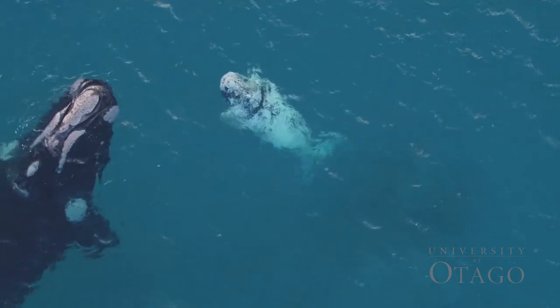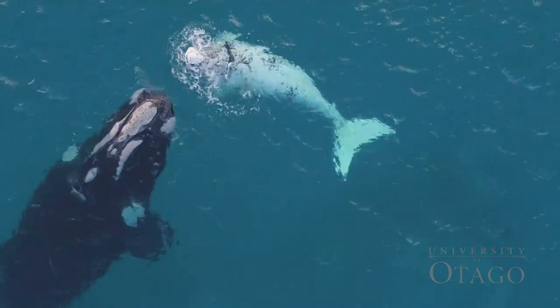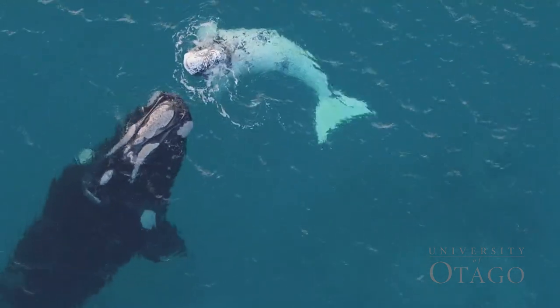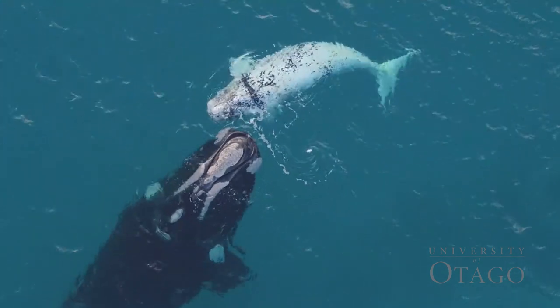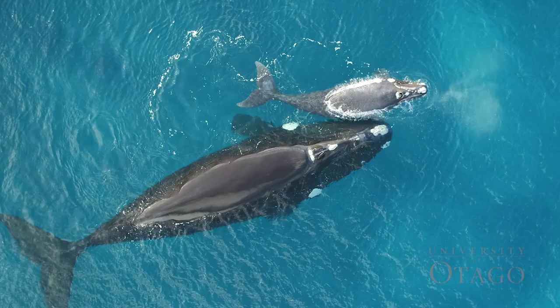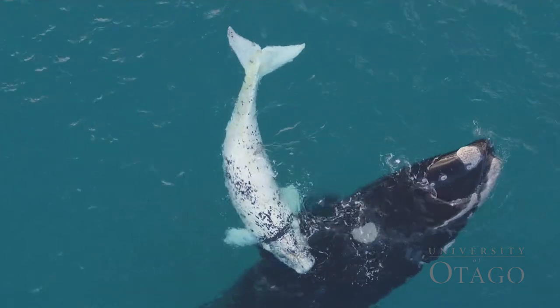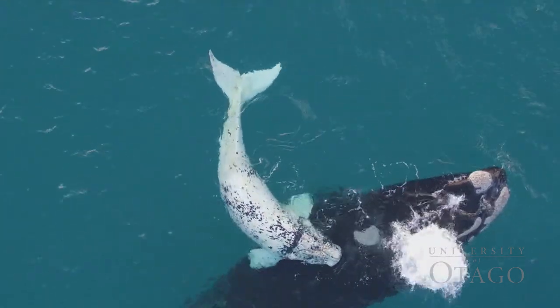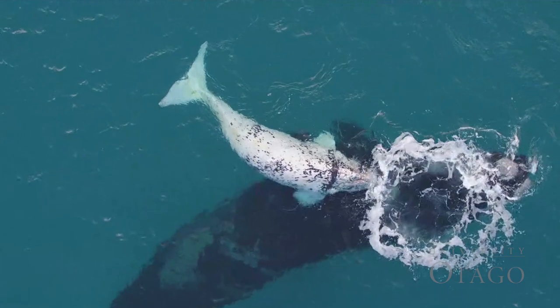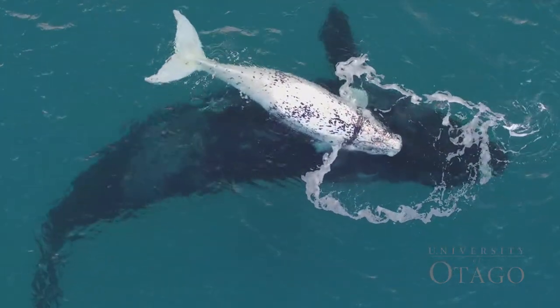The white calves we saw this year are a normal feature in southern right whale populations, though it's still relatively uncommon — occurring in only about three and a half to four percent of the population. It's due to the expression of a recessive gene and seems to only occur in males. They don't stay white throughout their lives; as they grow older these individuals actually get darker, though they'll never reach the complete black coloration of the rest of the population. They do reach a mottled gray coloration, which is really useful for us — it means they remain strikingly obvious through to adulthood and allows us to identify them really easily.